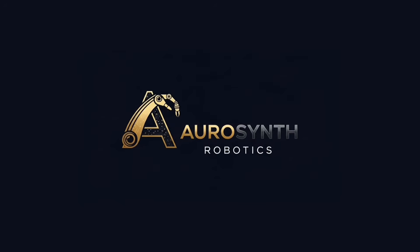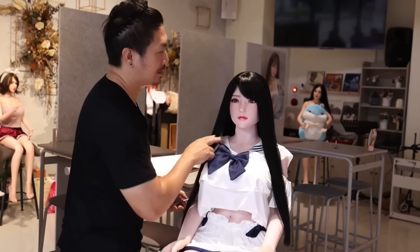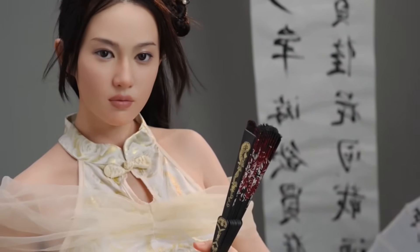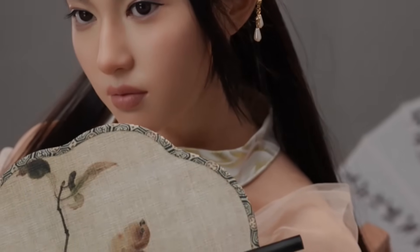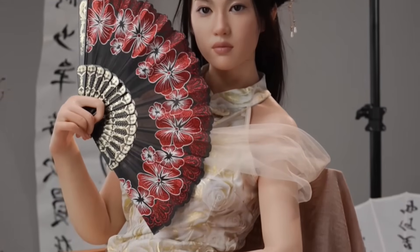Canadian robotics firm AuroSynth Robotics has revealed Celestia, a hyper-realistic robot doll designed to seamlessly fuse artistry, emotional depth, and advanced AI. Celestia stands at 161 cm, weighs 35 kg, and is made of ultra-soft silicone skin with thermal properties that allow her body to heat up much like a human. Her body is supported by an internal carbon fiber skeleton, giving her a lightweight yet robust structure for fluid, human-like movement.